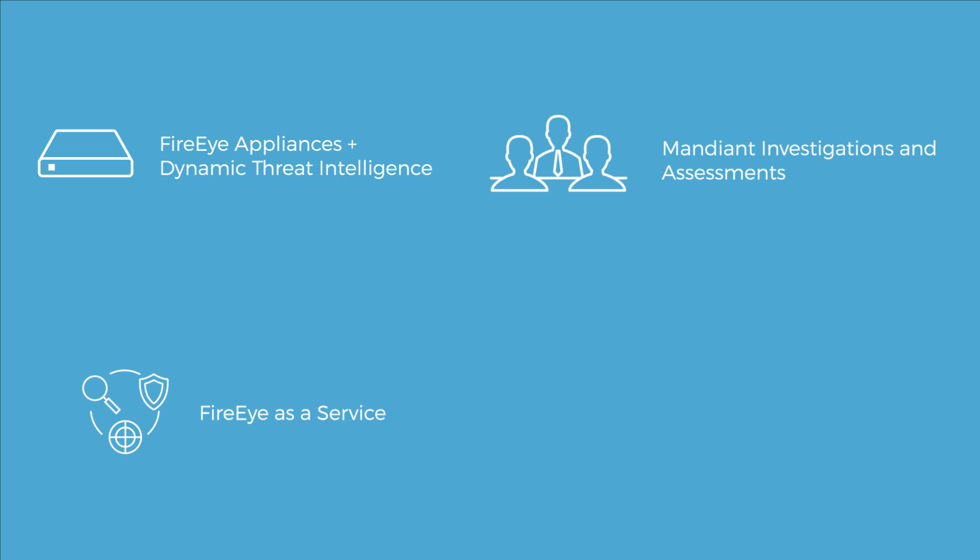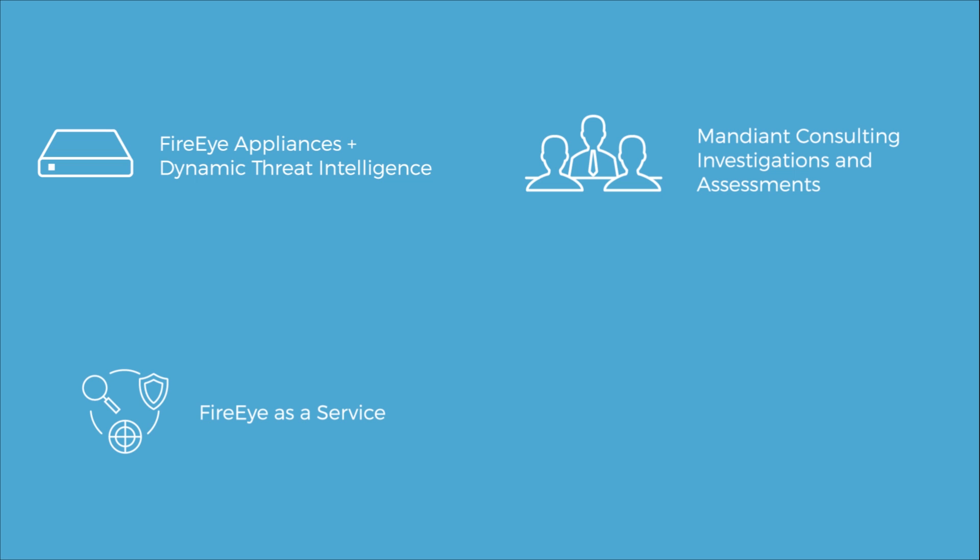The third source of intelligence is FireEye as a Service, which provides 24x7 monitoring at both network and endpoint, 365 days a year. The fourth source is from our EyeSight Intelligence team, which conducts research worldwide to better understand how attackers are operating, new tools they are developing, and their ongoing operations.